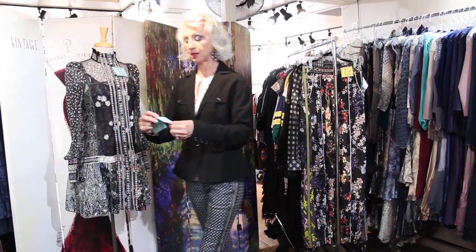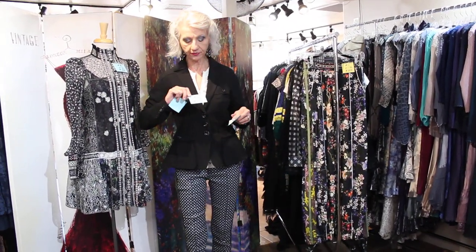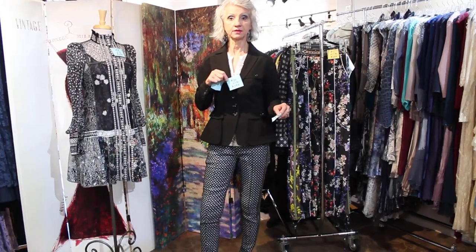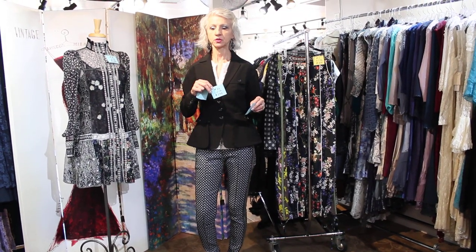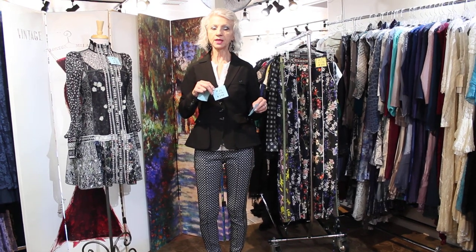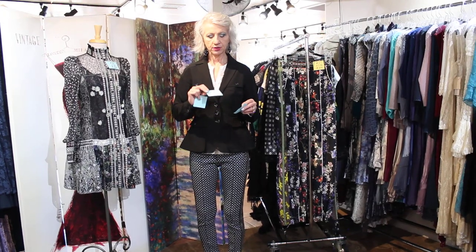The jacket that I have on is number 20. It goes sizes 2 to 12 and it's $398. These will come in September 30th, so that's when the order would come in. You would need to place these orders pretty quick — within the next week. That's about how much time we have.